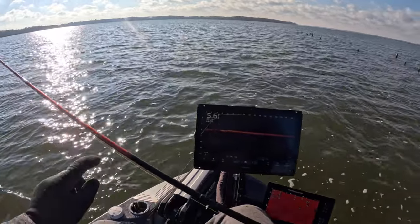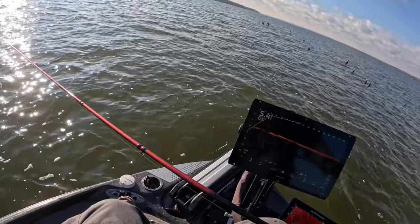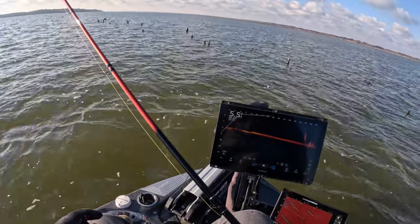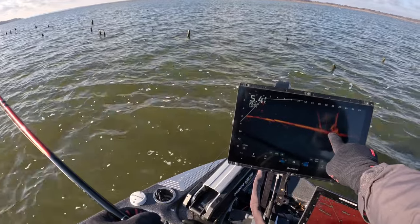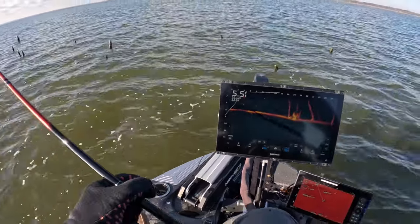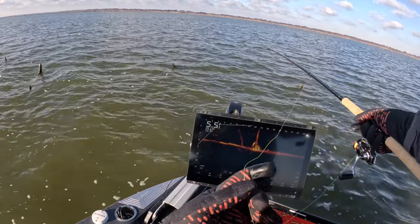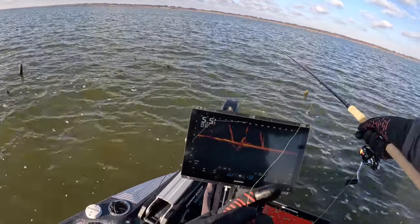Beautiful fade into this maroon that just absolutely pops. I don't know if you guys can appreciate that but you can really see the color — it's just a beautiful rod. So anyway, we got some good marks right here, targeting something in there. Definitely some fish going down, and again the 15-footer is going to get me right out there around that 13-foot mark comfortably without really having to do much.